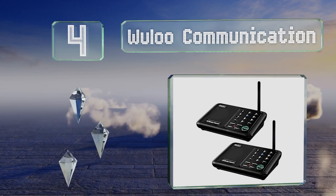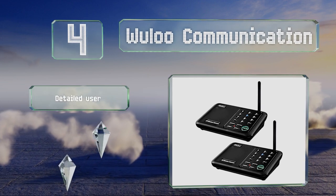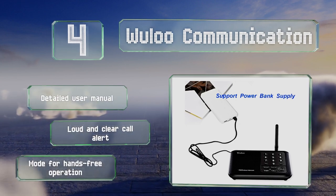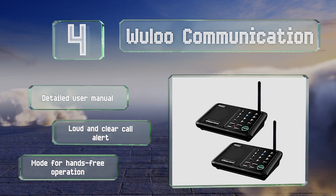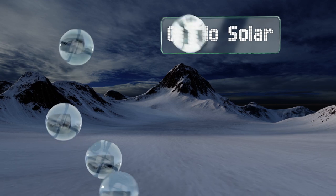At number four, suitable for large homes or workplaces, the Wooloo Communication lets you contact family or colleagues at the push of a button. While it does come with a mains adapter, you can also plug in a power bank for remote use. It includes a detailed user manual, a loud and clear call alert, and a mode for hands-free operation.